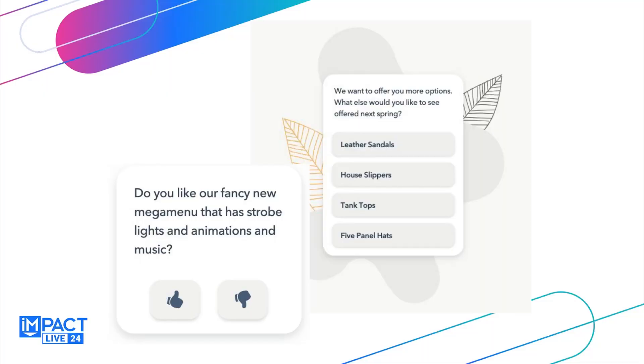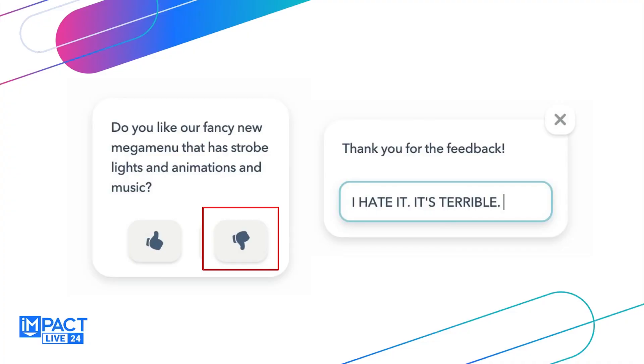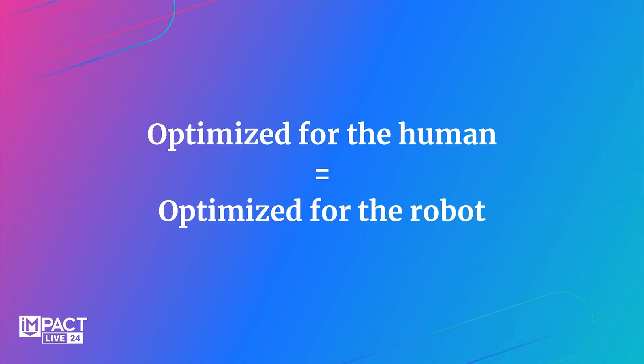We use a tool and put surveys right on the site — things like 'how much do you love the slider on our home page that changes every two seconds, has rainbows flying in, and a video in the background?' It's terrible — get rid of it. Well, sorry Carl in marketing, but our users hate it. It's not driving the right results. This is how we can have those internal conversations, because the data speaks for itself. If users don't want it we have to change, because it's not about us — it's about the end user. When we optimize for the human we also optimize for the robot.